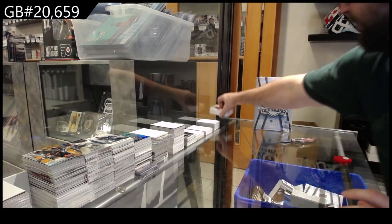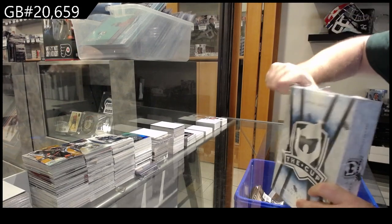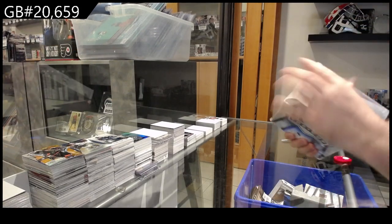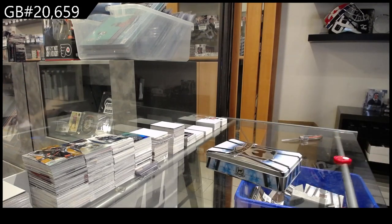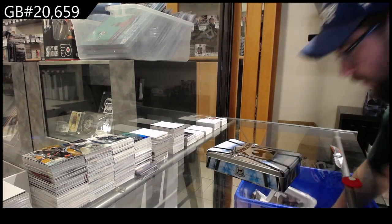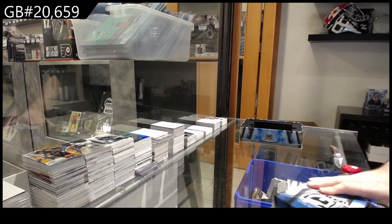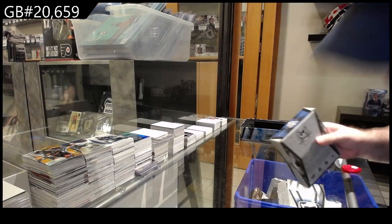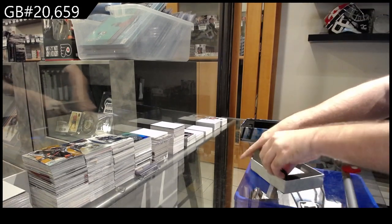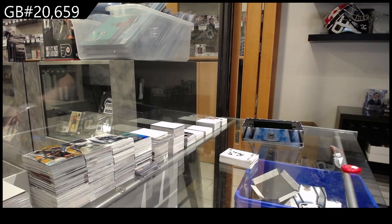All right, pack one was pretty solid. Let's see if we can get a non San Jose 249. We've had two tins so far and I believe both were San Jose RPAs. Gonna empty the garbage again soon — recycling's getting built up here. What a night, what a night of breaks.